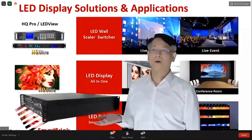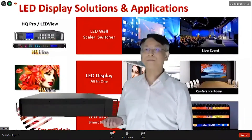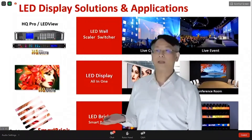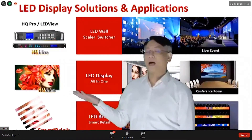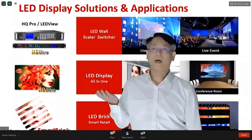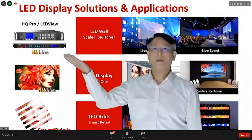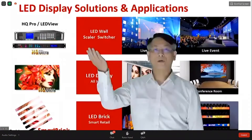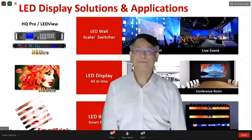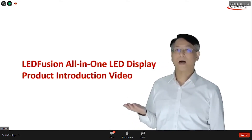Today we are using the H1000 for this webinar live streaming presentation. Regarding LED display, we also have an LED product targeting the smart retail location. We use our technology embedded into an all-in-one screen for better image quality and performance. We also introduce our HQ Pro and the LED View scatter switch product, which is very good for integration with traditional LED cabinet-type LED wall displays. We will show a video to let you understand more details of our all-in-one display.